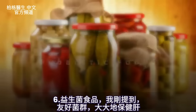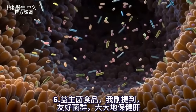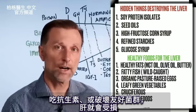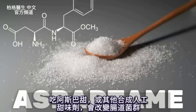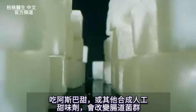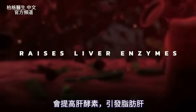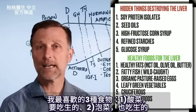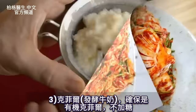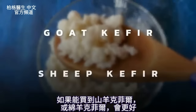Number six is probiotic foods. The friendly flora greatly supports the liver. If you're exposed to an antibiotic that destroys your good flora, the liver suffers. Even artificial sweeteners like aspartame can alter the gut microbiome, raise liver enzymes, and put you at risk for a fatty liver. The top three probiotic foods I recommend are sauerkraut (raw), kimchi (raw), and kefir — preferably organic, unsweetened, and goat or sheep kefir if you can find it.